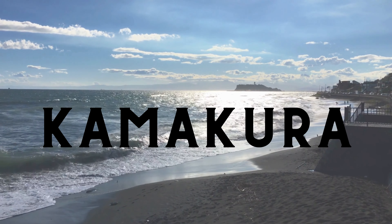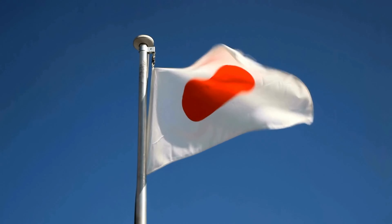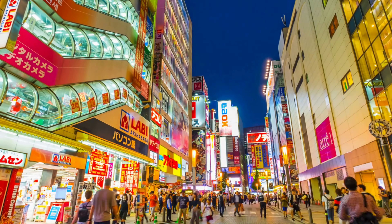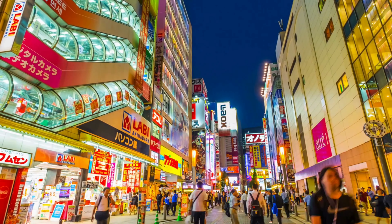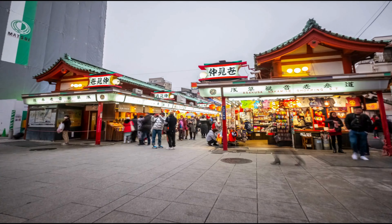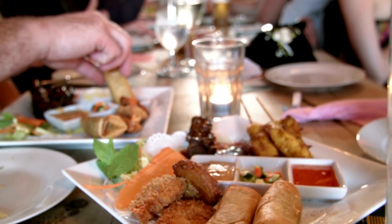Our first stop takes us to Kamakura, a city steeped in history and culture, once the political capital of Japan during the Kamakura period. This charming coastal town is now a beloved escape from the bustling metropolis of Tokyo. Wander through the narrow streets lined with traditional shops and restaurants, where the echoes of centuries-old tales still linger.